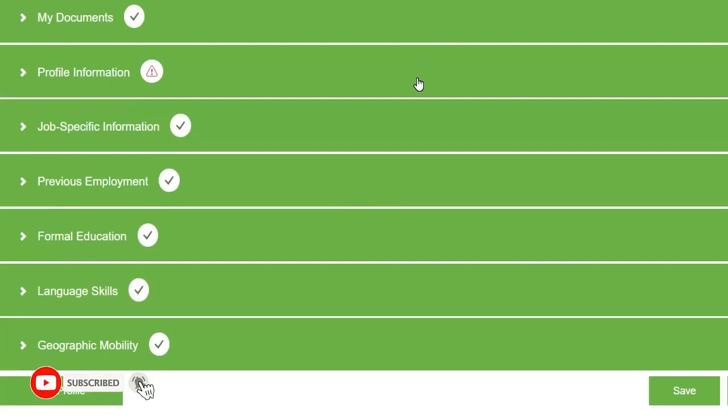I hope you find this job opportunity very useful. For more such videos, subscribe to our channel, like this video, and share it with your friends. I will be back with other updates — till then, take care and stay safe.